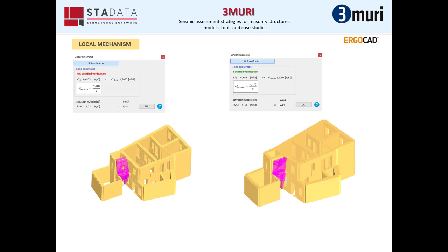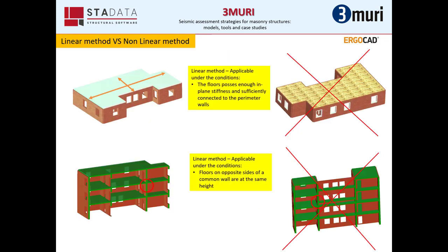You can watch a detailed webinar on local mechanisms in Greek language on our YouTube channel. In conclusion, we need to mention that there are some parts of Eurocode 8.3 which lead engineers to use pushover analysis. These parts are in the opposite direction of the Greek regulation for damaged masonry buildings, but we hope in the future there will be a common solution for these types of structures.